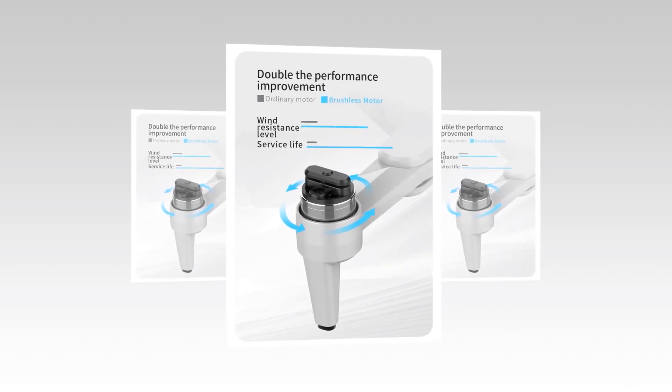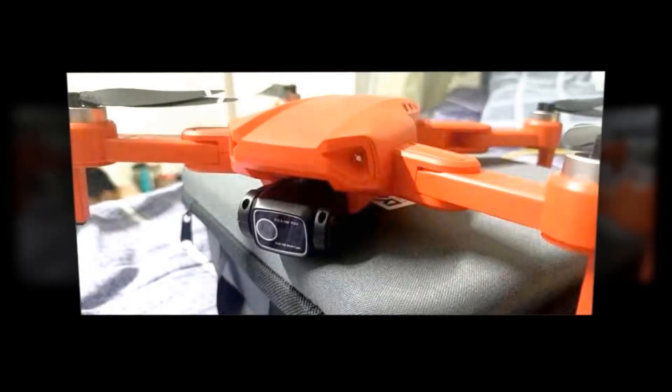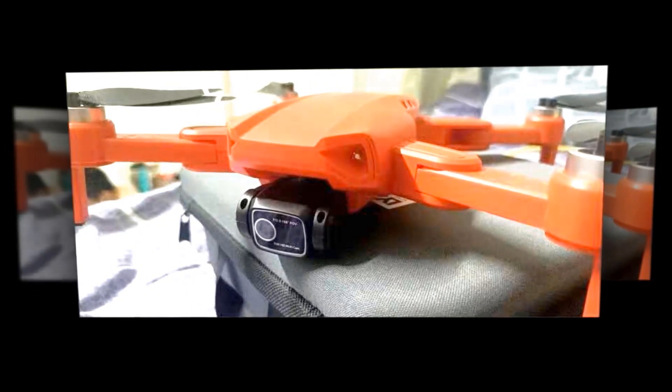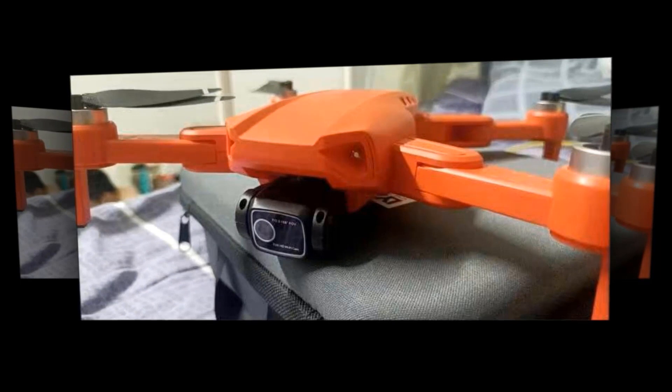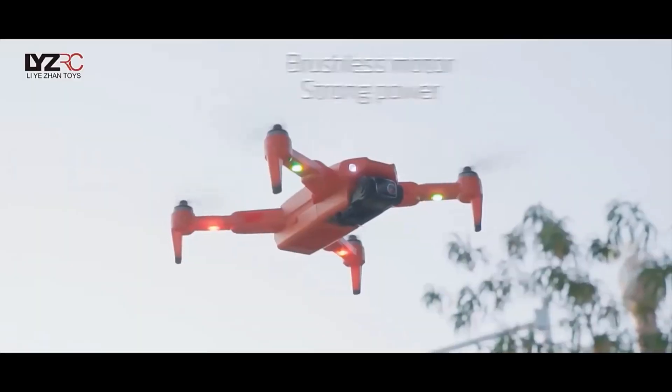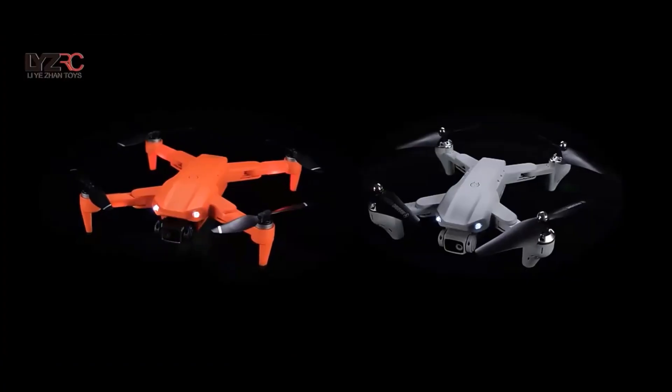With its powerful brushless motor, the L900 Pros is capable of stable flights and precise movements. So whether you're a professional photographer or just looking to capture some amazing footage, the L900 Pros 4K Professional GPS FPV drone is a perfect choice. Get yours today and start exploring the world from a whole new perspective.